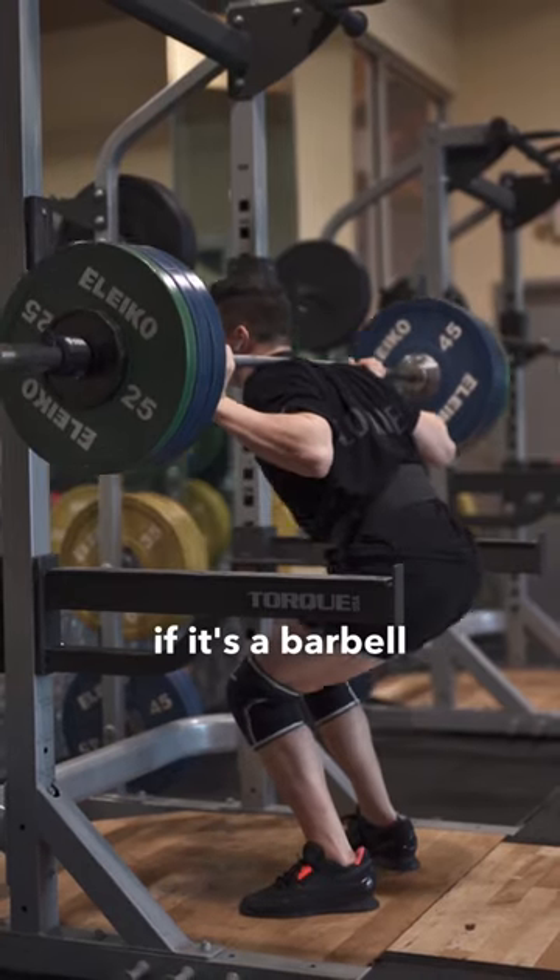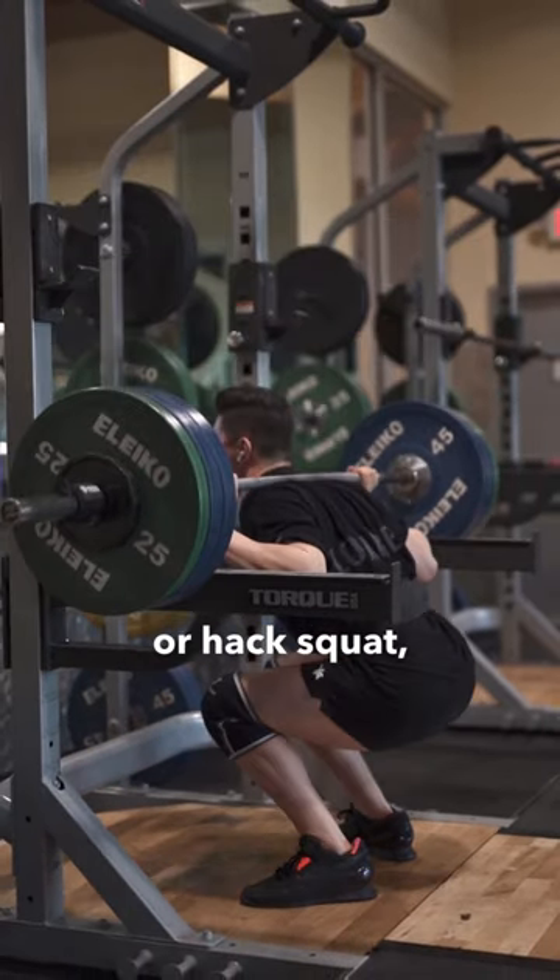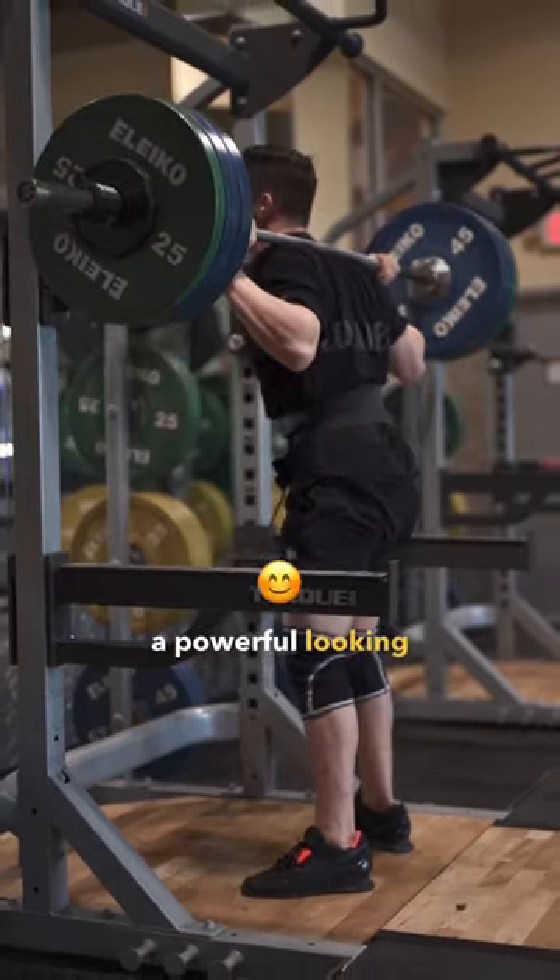First on the list is the squat. It doesn't matter if it's a barbell squat, leg press, or hack squat, but you have to be hitting legs to build a powerful looking physique.